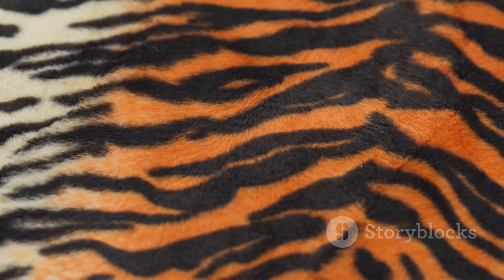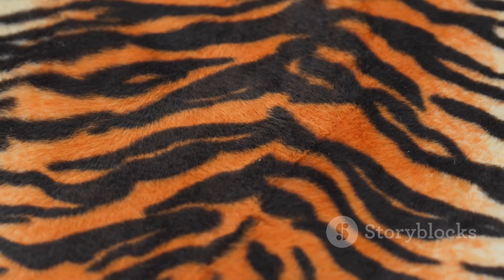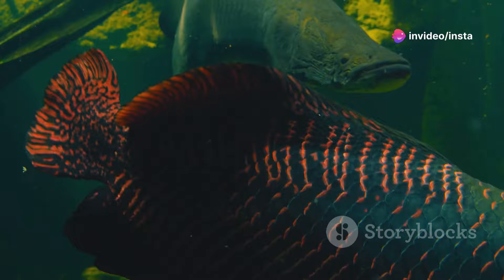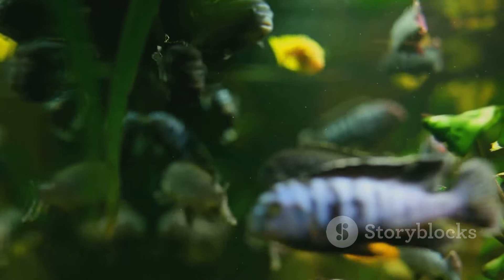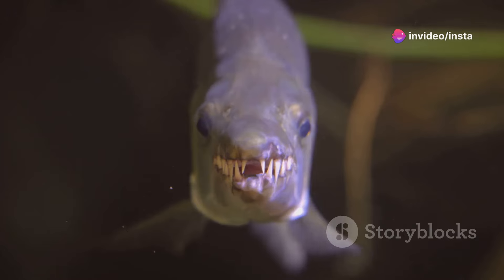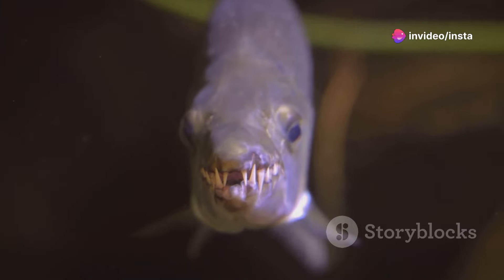This is the tiger Oscar, named for its striking orange and black markings reminiscent of its namesake. But these aren't just for show. In the wild, these patterns help them blend into the dappled sunlight of their natural habitat, the Amazon basin. Observe how the stripes seem to shift and change as it moves through the water — this optical illusion helps confuse predators and prey alike, a testament to the intricate beauty of natural selection.